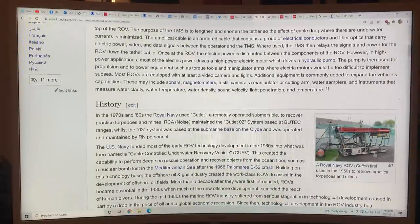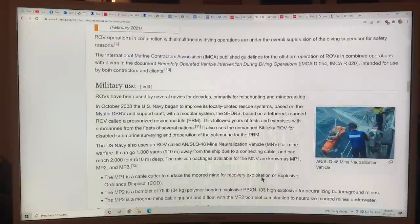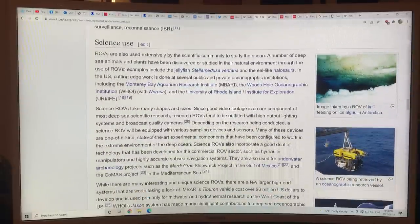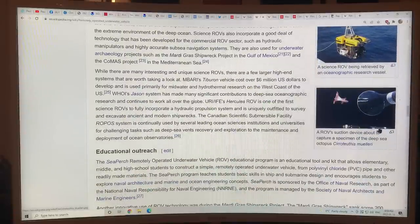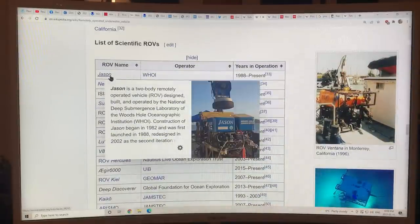Scientific ROVs can have suction devices to capture specimens. The Jason ROV from Woods Hole has been operating from 1988 onwards. There are ROVs capable of going down to 36,000 feet or 11,000 meters, designed to explore the Challenger Deep. These are the tools being used alongside side-scan sonar to map the seafloor in the Beaufort Sea study.